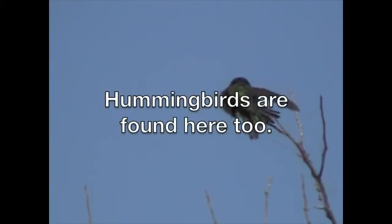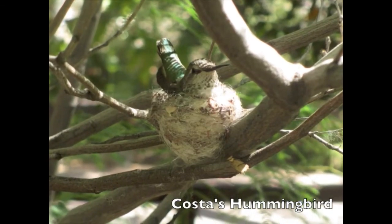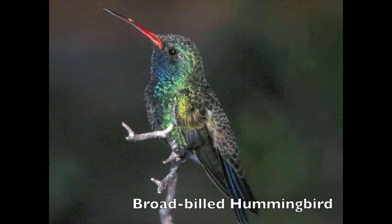Hummingbirds are found here, too: Costa's hummingbird, Anna's hummingbird, and Broad-billed hummingbird.